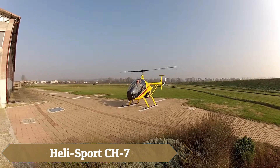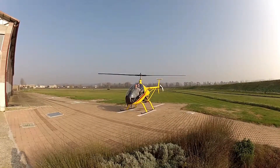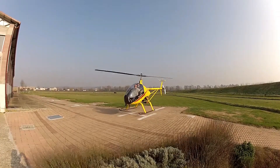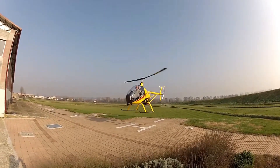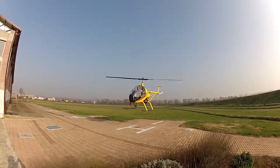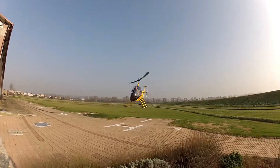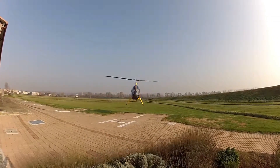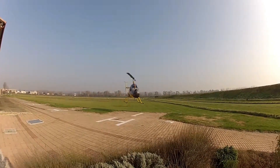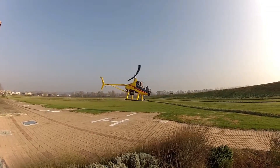The Helisport CH-7 series represents a significant advancement in ultralight helicopters, seamlessly blending innovative design with exceptional performance. Originating from a single-seat Argentinian concept, the CH-7B has evolved into a versatile tandem two-seater, embodying the commitment of the Barbaro brothers to aviation excellence. With over 400 units produced, it stands as a hallmark of reliability and craftsmanship.